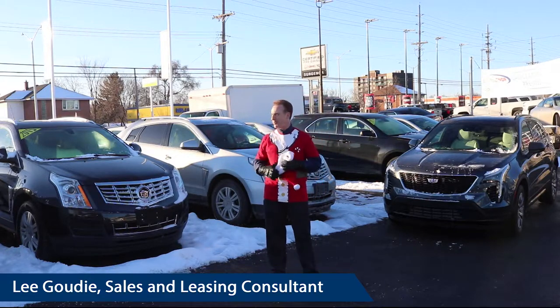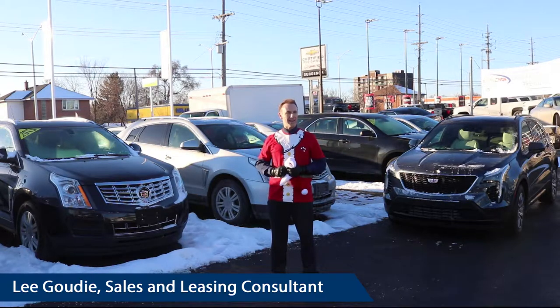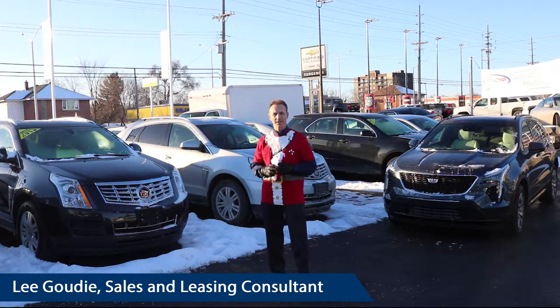So I'm standing here outside in our pre-owned department. We have a lot of different pre-owned vehicles, but we're going to focus now on Cadillacs. We've got a lot of pre-owned Cadillacs available.